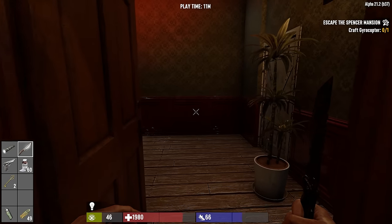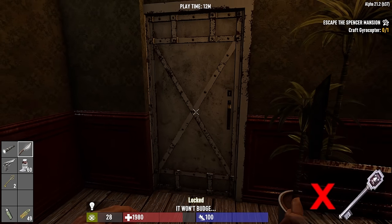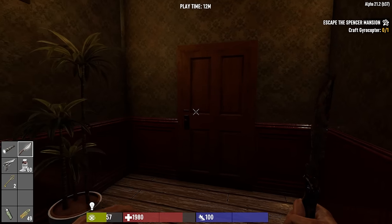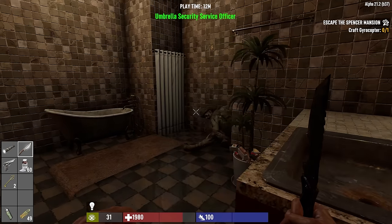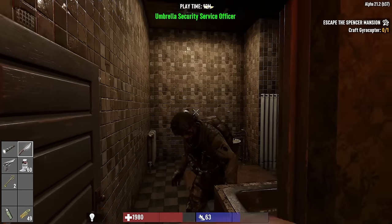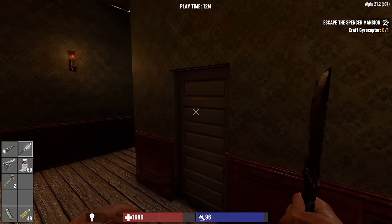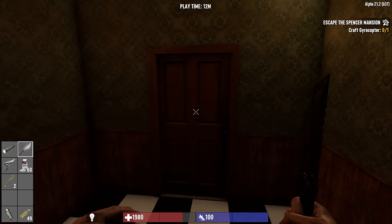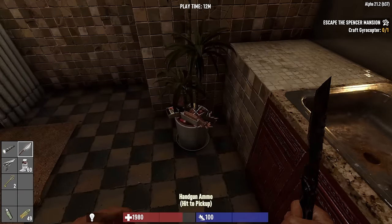Continuing through the door in the back - an iron door that takes some sort of silver-type key. Lots of different key types. Actually just leave that door open in case we have to sprint back through here. Bathroom and a soldier - he's going to hit hard. Close that door. Do zombies open doors? That's an umbrella security service officer in there - I'm not sure if zombies can open doors, though he ain't doing it right now.